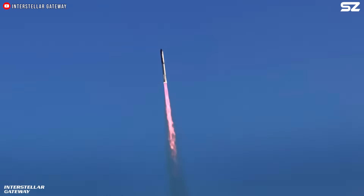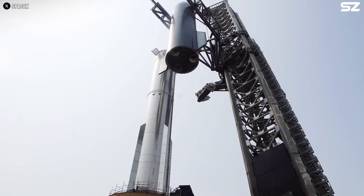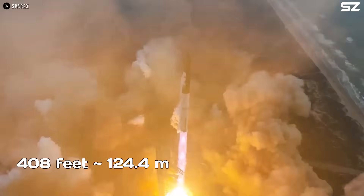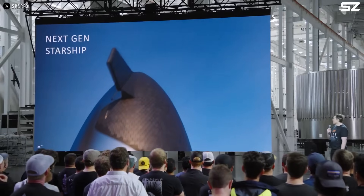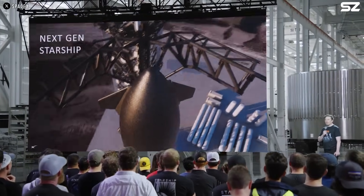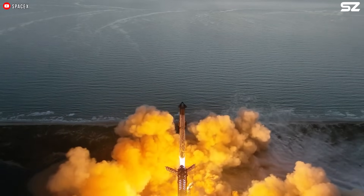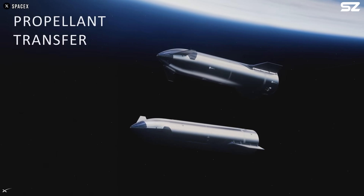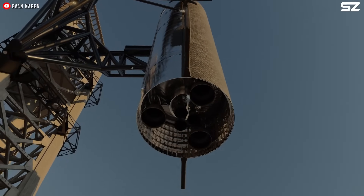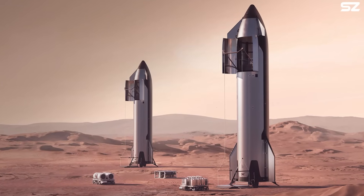Before the 142-meter Starship is introduced, SpaceX will first launch the next-generation Starship 3. This version, when fully stacked with its booster, will stand at 408 feet or approximately 124.4 meters tall. According to Elon Musk, Starship version 3 is the iteration that brings together all the essential elements — it typically takes three major versions to get everything working reliably. With Raptor 3 engines powering both stages, this version is expected to meet all key goals: rapid reusability, high reliability, and the ability to refuel in orbit. Even with just six Raptors on the upper stage, this variant is expected to be capable of flying to Mars and playing a critical role in future colonization efforts.